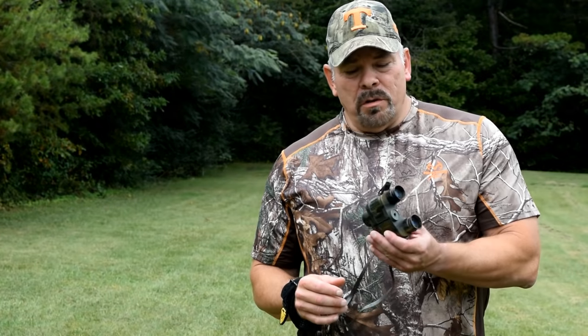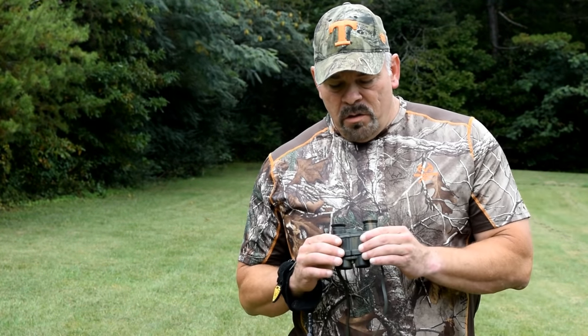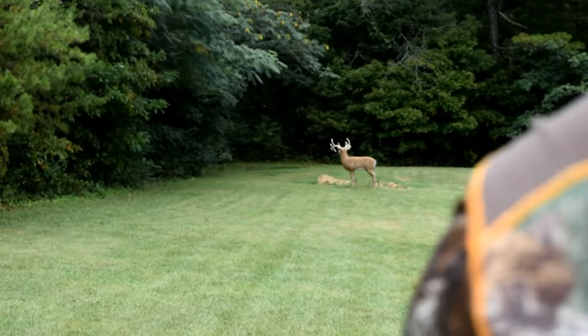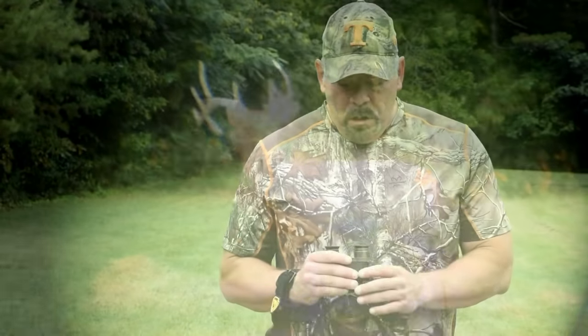These are the old Bushnells I used to hunt and shoot with. I bet these things are 30 years old by now. They're 7x30, nice and compact, they still work, but the optics are a little cloudy after all these years. Even though my eyes are still 20-20, 20-15 on a good day, it never hurts to have 10 times magnification and a wider field of vision. A wider field of vision sure ups the performance in low light conditions — that's a big edge in the field and on the range.